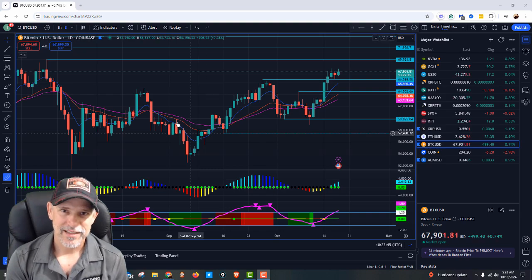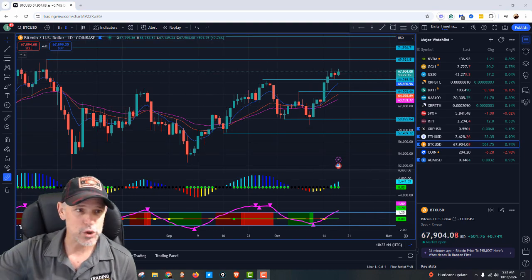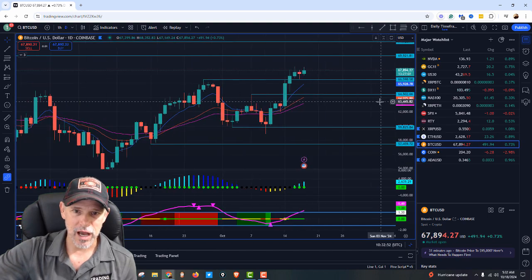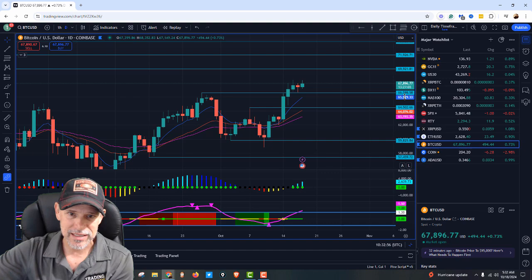Hey, what's going on everybody, I'm Jeff and today I'm going to be bringing you the latest cryptocurrency analysis. Let's dive into Bitcoin. Bitcoin right now is basically $67,000 — as you can see, we broke that major resistance at $66,600.